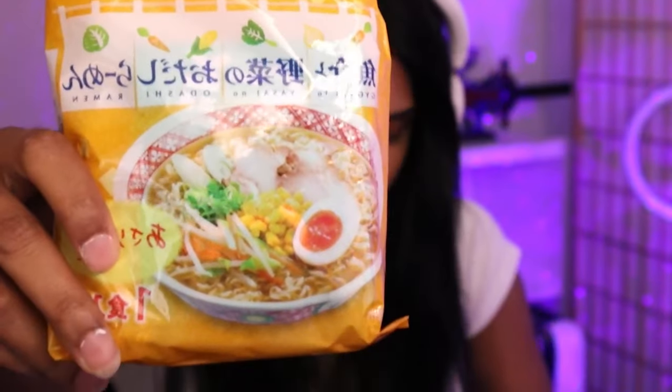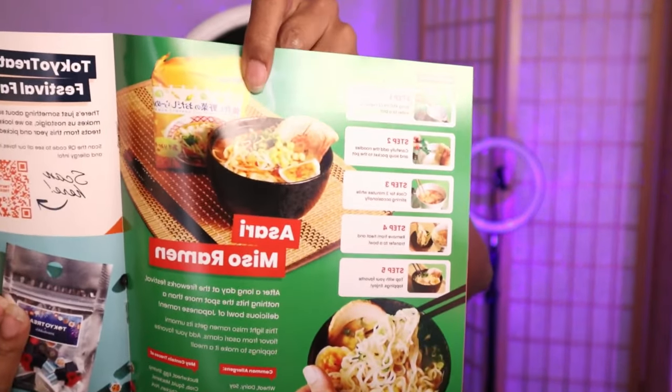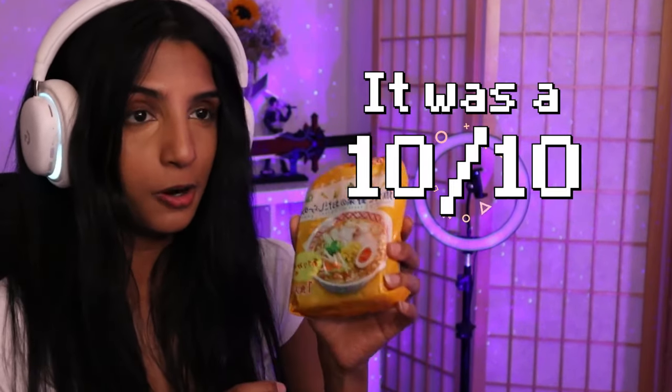Oh my god — we got an asari miso ramen! That looks so good, look at the picture! I can't eat this right now — I'm going to eat this tomorrow.